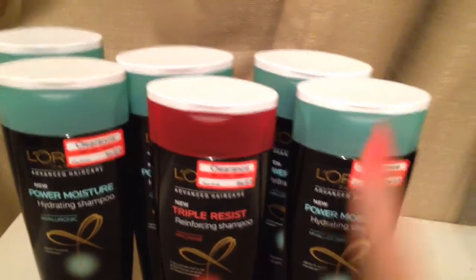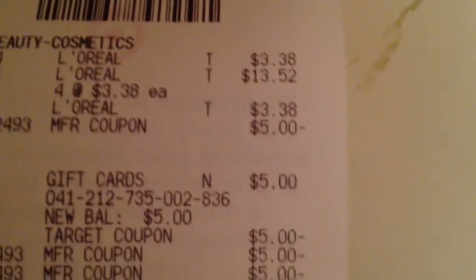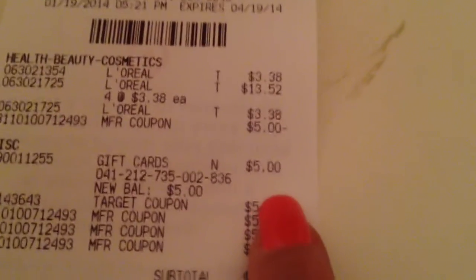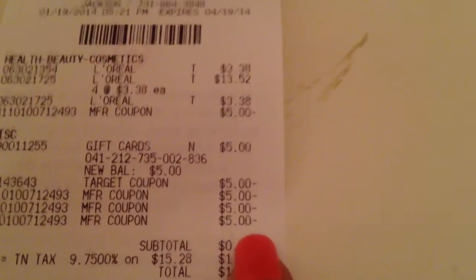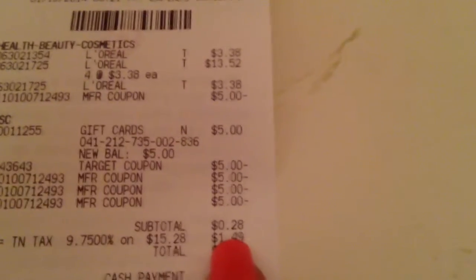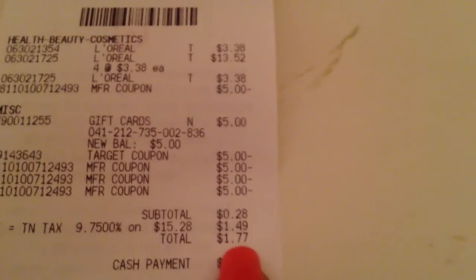I'm going to show you my receipt. You can see here these six items are clearance items and they also worked with the gift card. They were $3.38 each and I picked up six of them. I used the five dollar off manufacturer coupon when you spend twenty, the five dollar Target gift card coupon, and three five dollar off L'Oreal hair care manufacturer coupons. My subtotal came to twenty-eight cents. I had a dollar forty-nine tax, so I paid a dollar seventy-seven out of pocket and received a five dollar gift card.